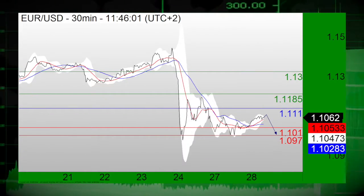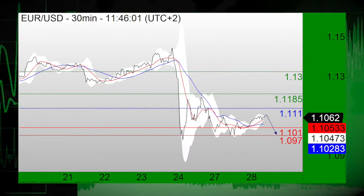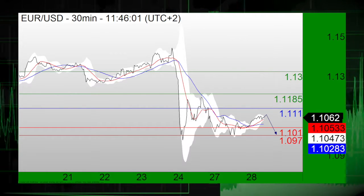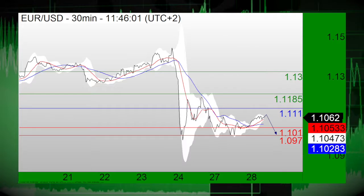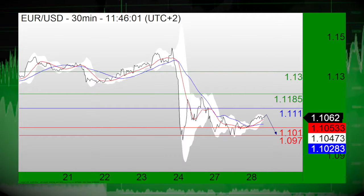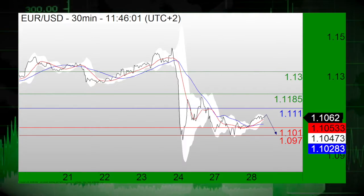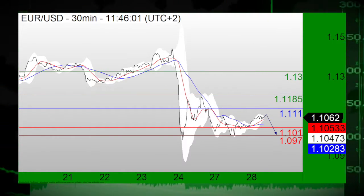We first take a look at the euro-dollar pair, which remains below its resistance at 111.10. As long as 111.10 is the resistance, look for choppy price action with a bearish bias. Short positions below 111.10 are favored, with downside targets at 110.10 and 109.70 in extension.